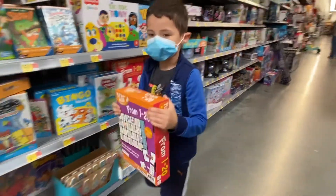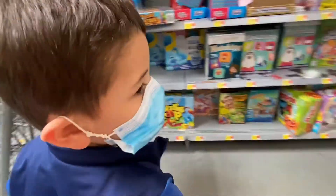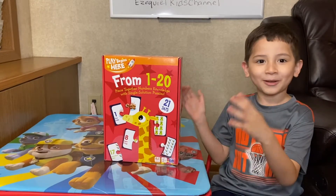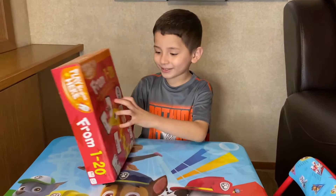What are you going to get today? I'm going to get a puzzle! That's nice! And let's go! Welcome to my channel! Today we're going to make a puzzle. Let's play! Let's learn! Here we go! Let's open it!